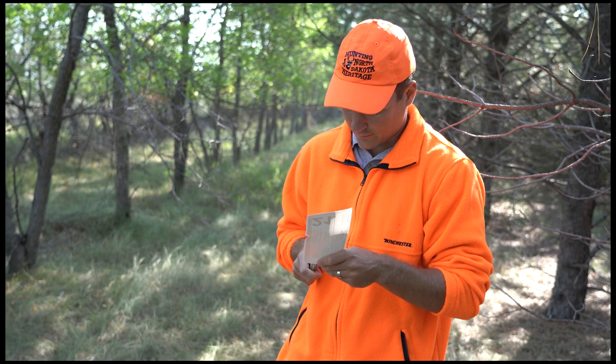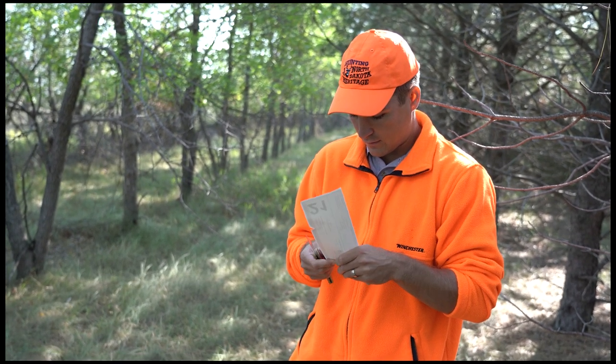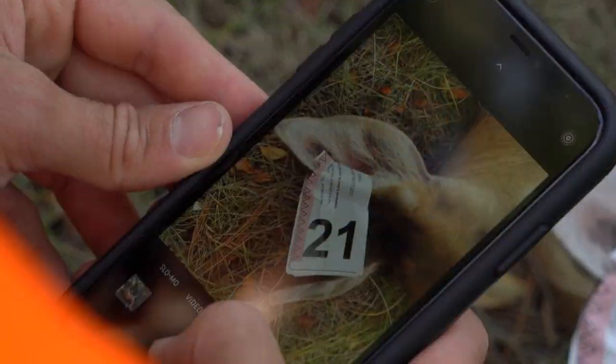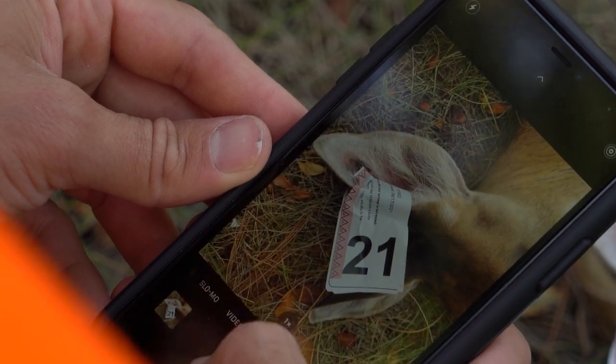Hunters have a new transportation option for deer this year that involves taking photos after harvesting and tagging your deer. You'll take two pictures with your phone with the date and time stamp on — one of the entire animal at the harvest site, and one close-up of the tag either on the antler if it's a buck or on the deer if it's a doe.